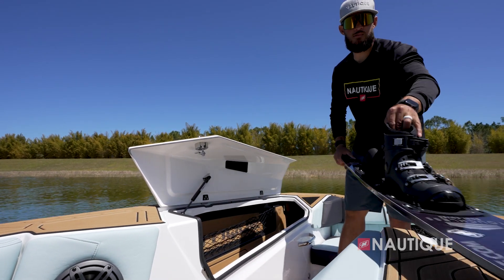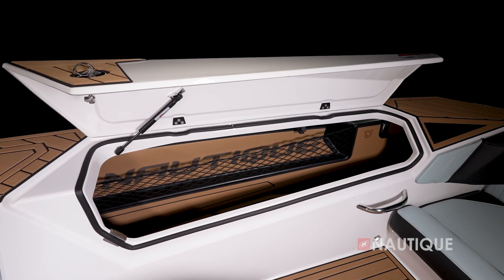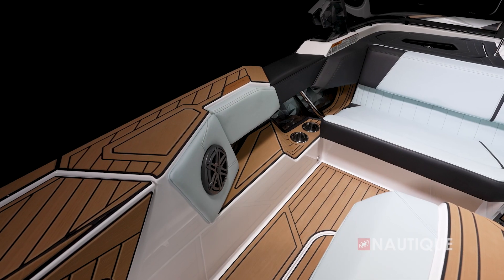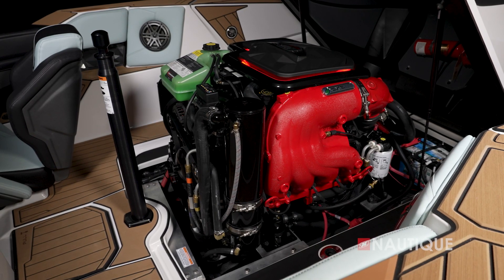We've got really spacious lockers on both port and starboard so you can fit any size slalom ski. There's a cargo net where you can fit things like gloves and other small items, and it even has a hook to hang your rope at the end of the day. The boat has a 98-inch beam and these recessed pockets make it feel even bigger.